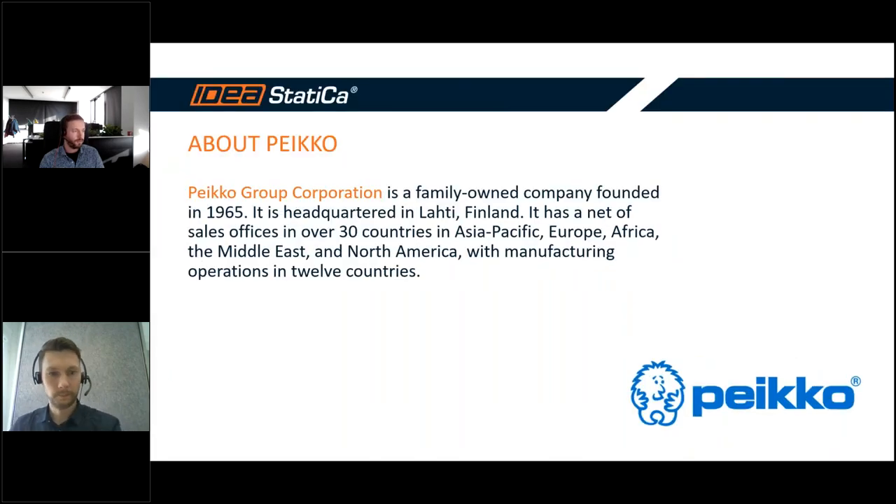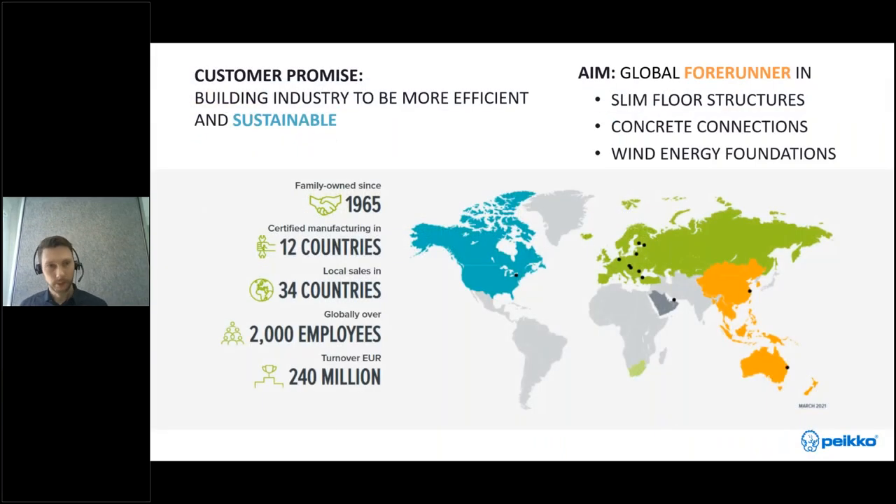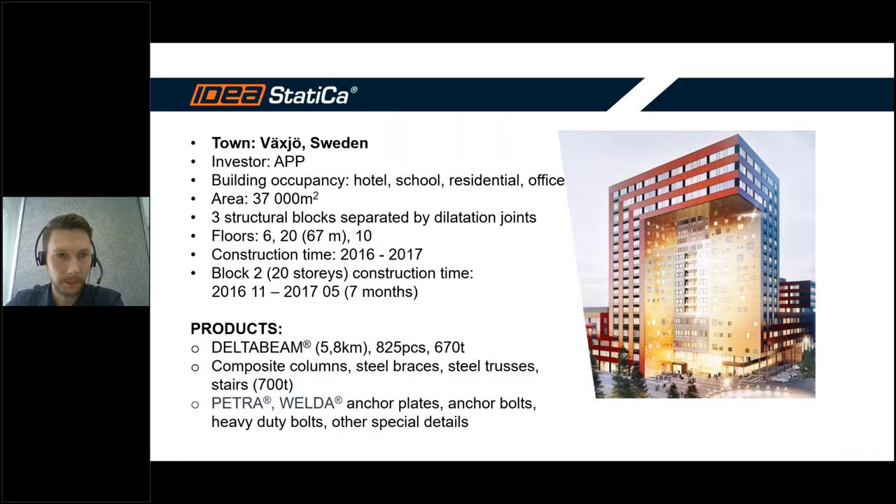Paco is now a global company with production units in North America, Middle East, Europe, China, and Australia. Our goal is to be a forerunner in slim floor structures, concrete connections, and wind energy foundations. Today our topic is the ICON building, and I will briefly introduce what we've done and how the building structure looks.